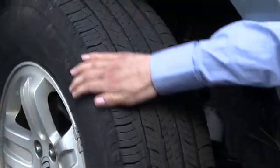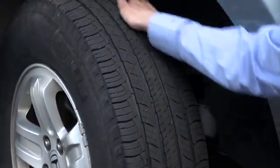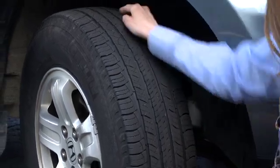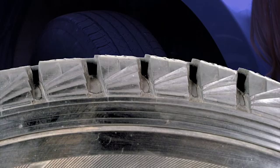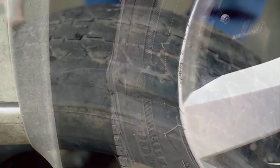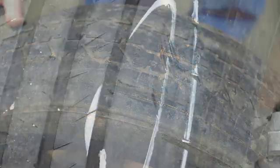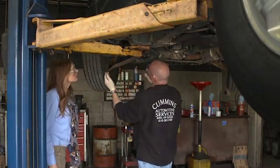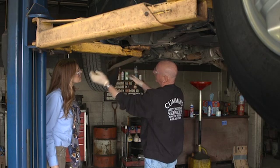And if the tread blocks are getting close to the wear bars, then it's probably time to start thinking about another set of tires. If the tread wear seems uneven or irregular, or there is any damage that causes a bulge or exposes the fabric ply material in the sidewall or the steel belts in the tread, then it's time for some professional help. Contact your local tire service professional for their recommendations to fix the problem.